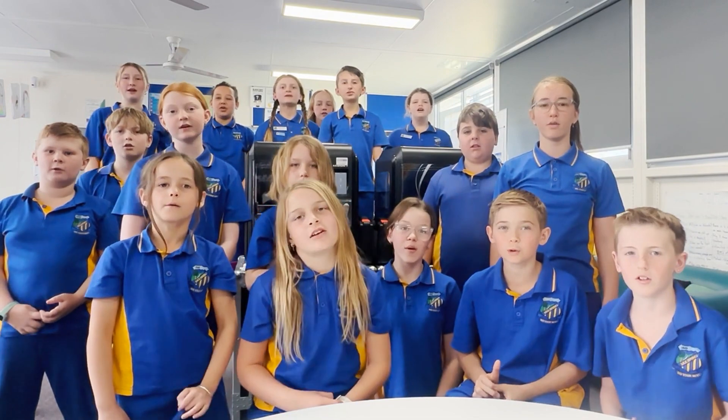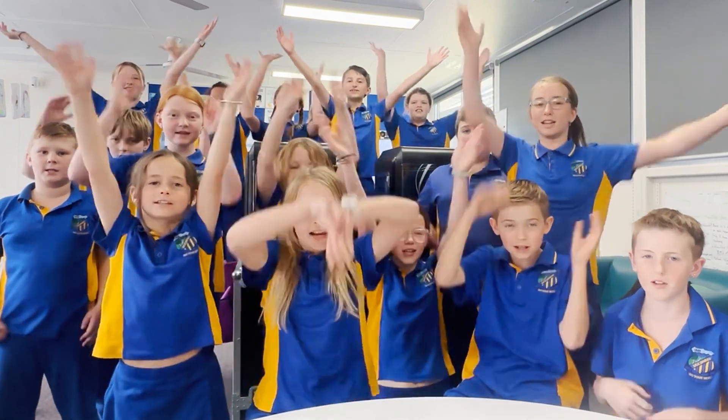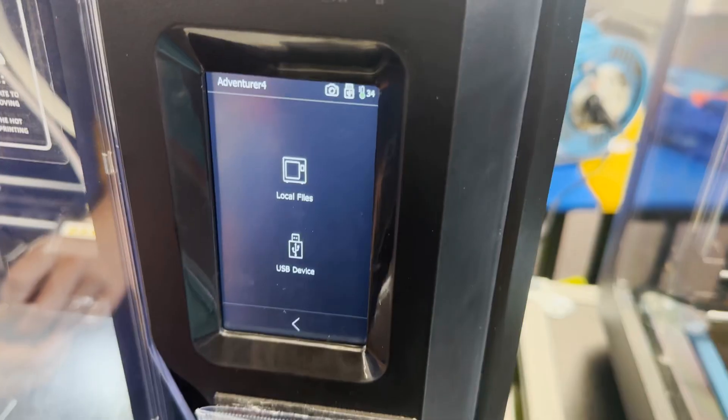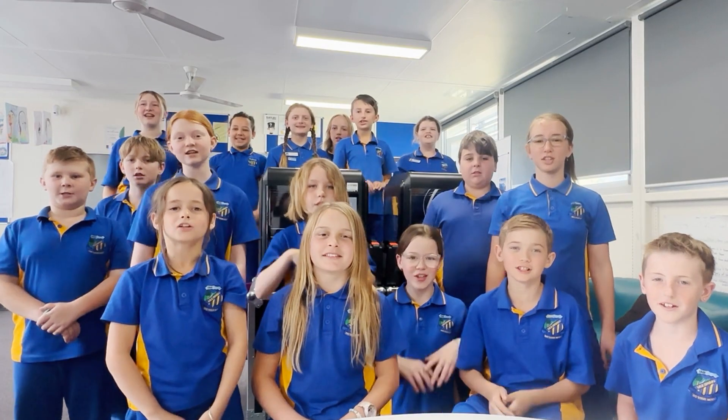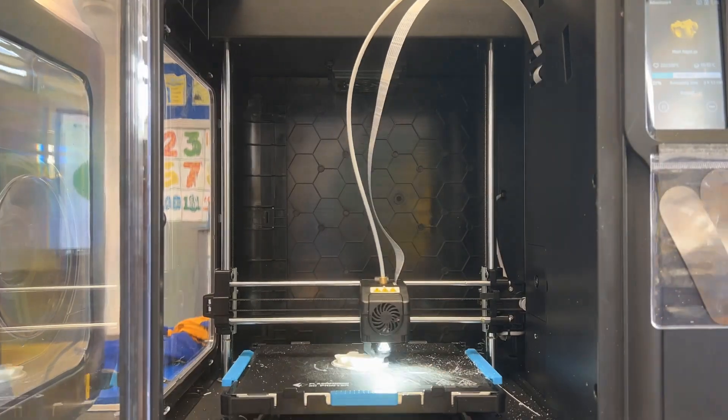Transfer the file to a USB so that it can be printed! First, insert the USB into the 3D printer. Select your design as shown on the screen. Now the magic happens!